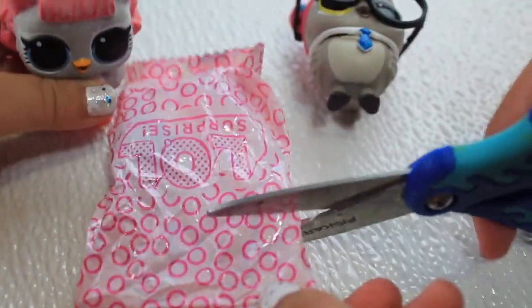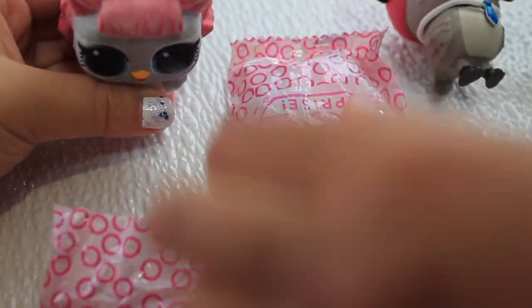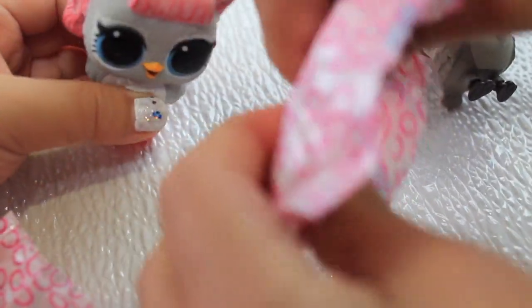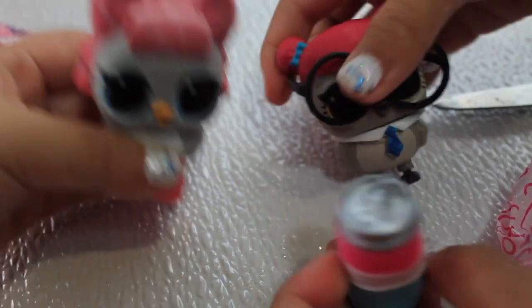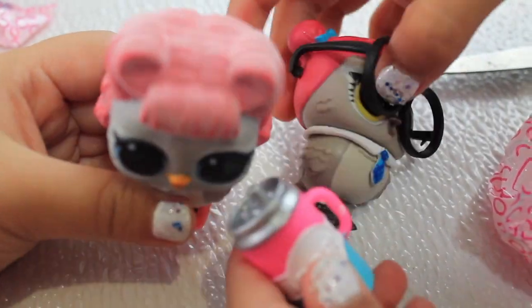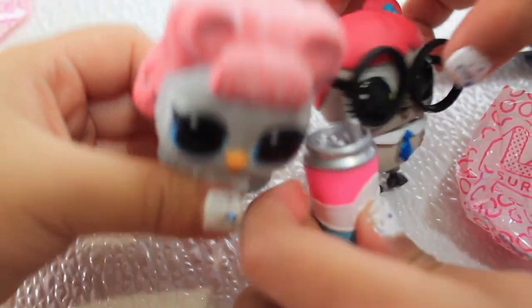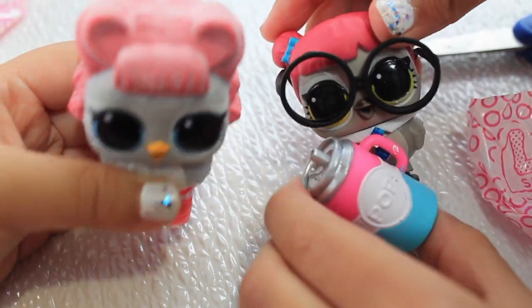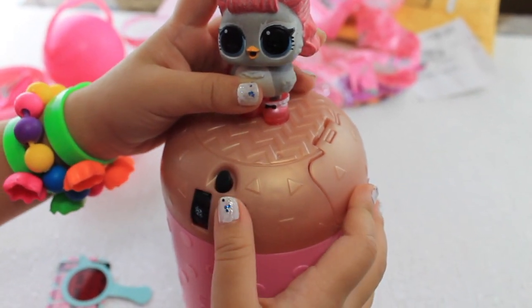I'm so excited! We'll open it! Wow — it's so pretty! So cute and pretty! It's pink and white and blue! And it says Pop!